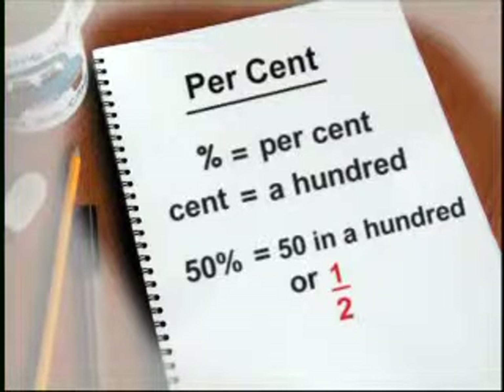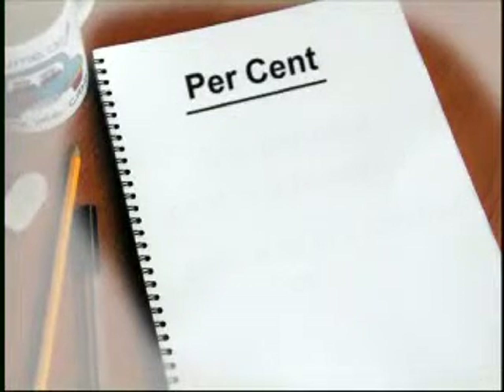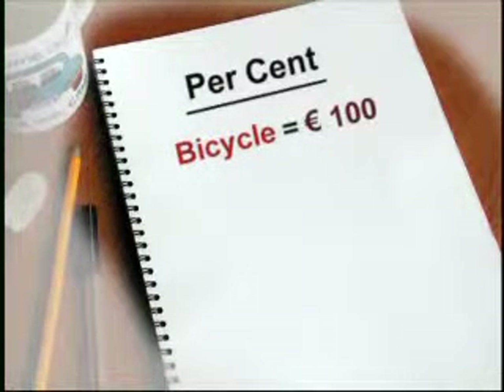When a shop is having a sale, it promotes special offers where the prices are reduced. So, for example, if you're buying a bicycle, the regular price might be 100 euro. But during a sale, you might be able to get it for 10% less.